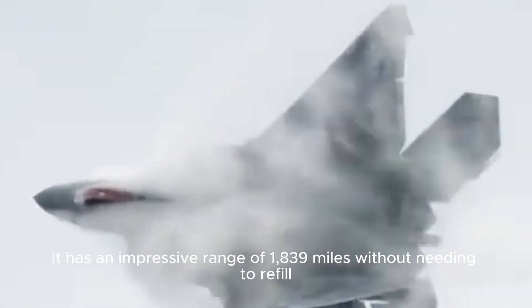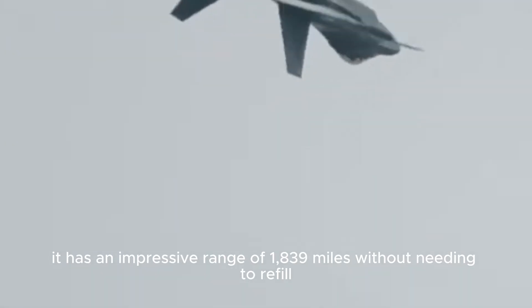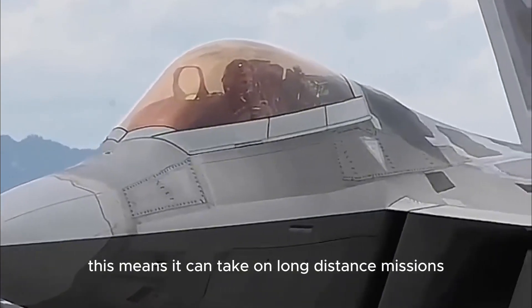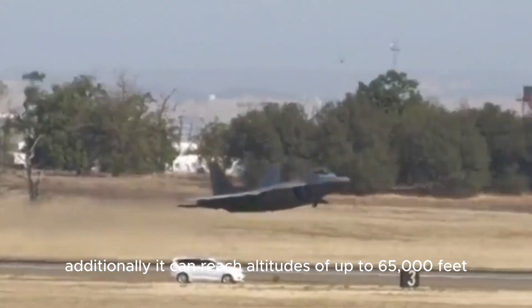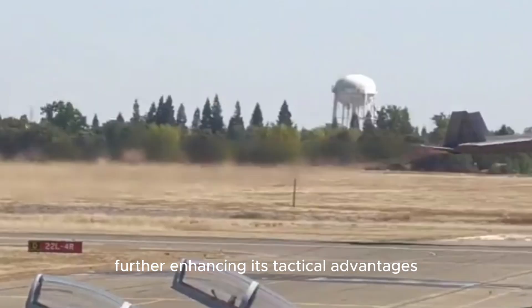The F-22 isn't just built for speed — it has an impressive range of 1,839 miles without needing to refuel. This means it can take on long-distance missions without constantly requiring support, making it versatile for various operations. Additionally, it can reach altitudes of up to 65,000 feet, further enhancing its tactical advantages.